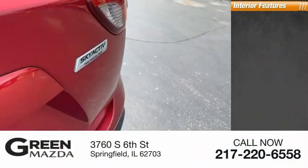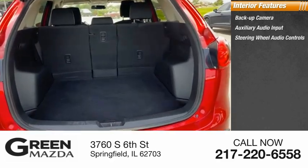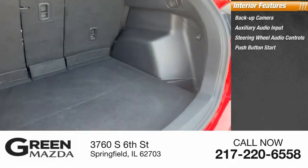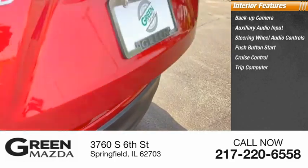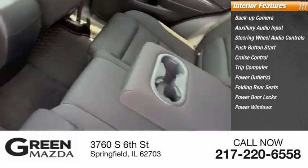Inside you'll find a backup camera, auxiliary audio input, steering wheel audio controls, push button start, cruise control, trip computer, power outlets, folding rear seats, power door locks, and power windows.